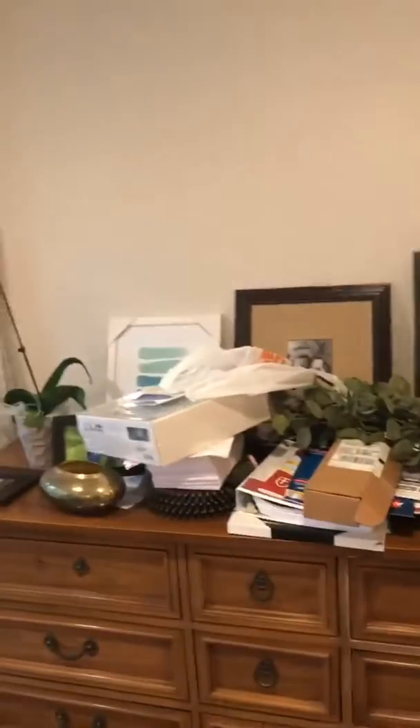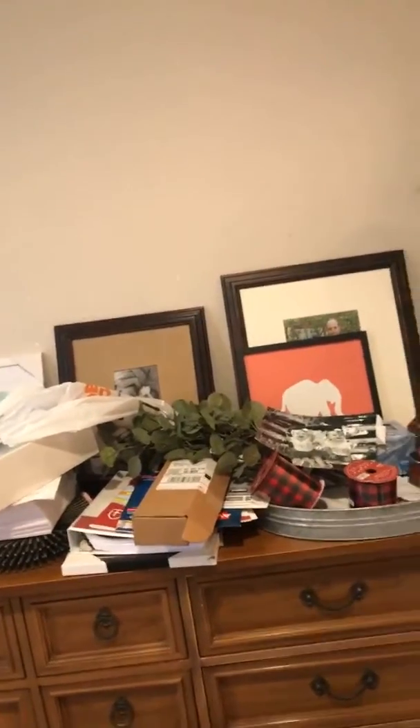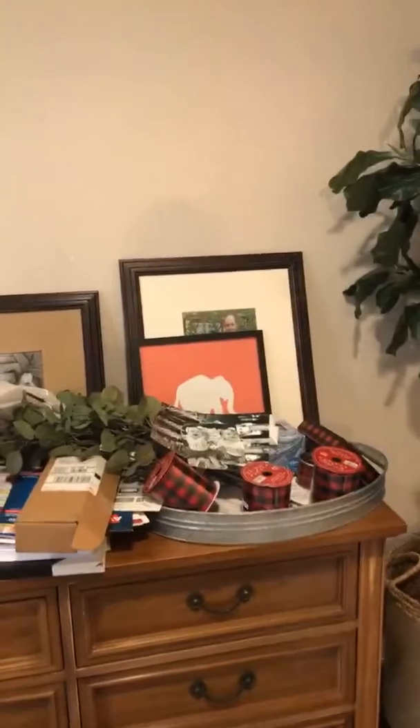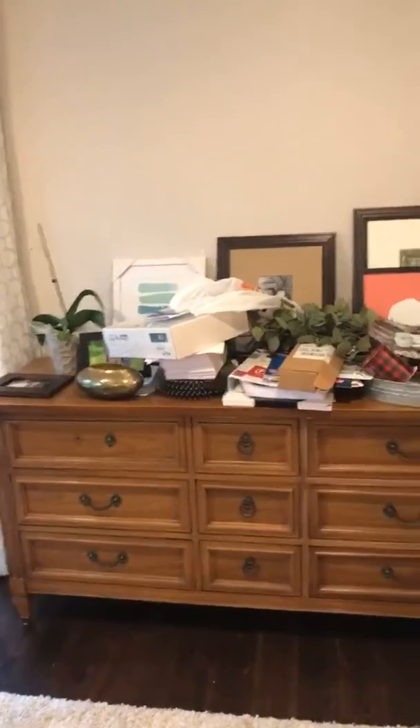I was going to do a gallery wall here with random frames. I'm thinking maybe now of doing all the same size frames, doing a grid, but I really just have had a lot of trouble deciding. We used to have our TV on this wall — you can see the little holes left from where we had it mounted. So here's my major design area that I've just had a lot of indecision about.